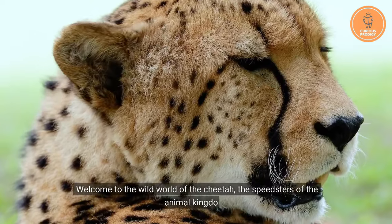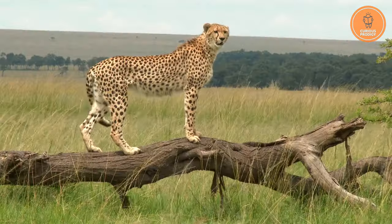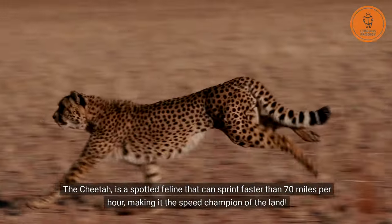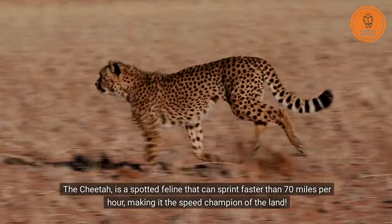Welcome to the wild world of the cheetah, the speedsters of the animal kingdom and the earth's fastest land animal. The cheetah is a spotted feline that can sprint faster than 70 miles per hour, making it the speed champion of the land.